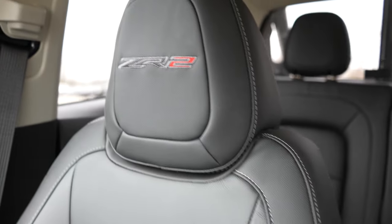Behind the gear selector you have a wireless charging mat. That brings us to the center armrest — lift it up to give access to some storage down in there. Leather seats for the ZR2, and ZR2 is embroidered in the headrest. The glove box is pretty big for this size of vehicle.